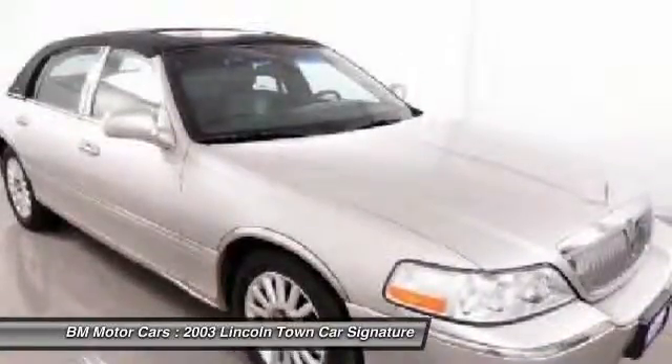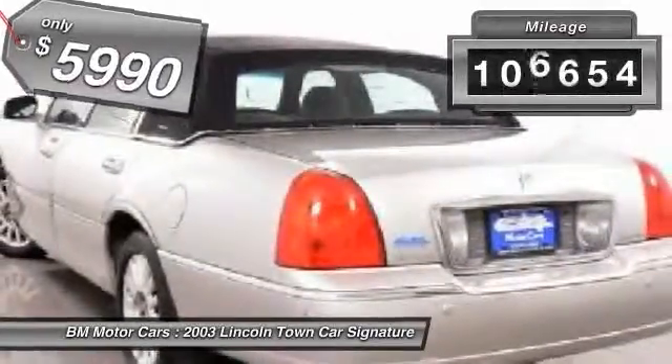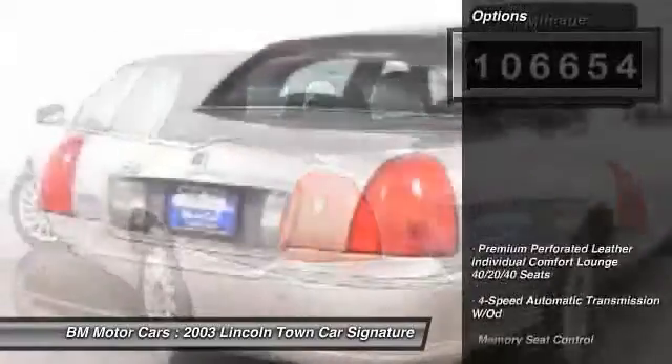Standard features that are anything but standard, and is priced below $10,000. This vehicle has less than 110,000 miles. Here are some of this vehicle's great options.